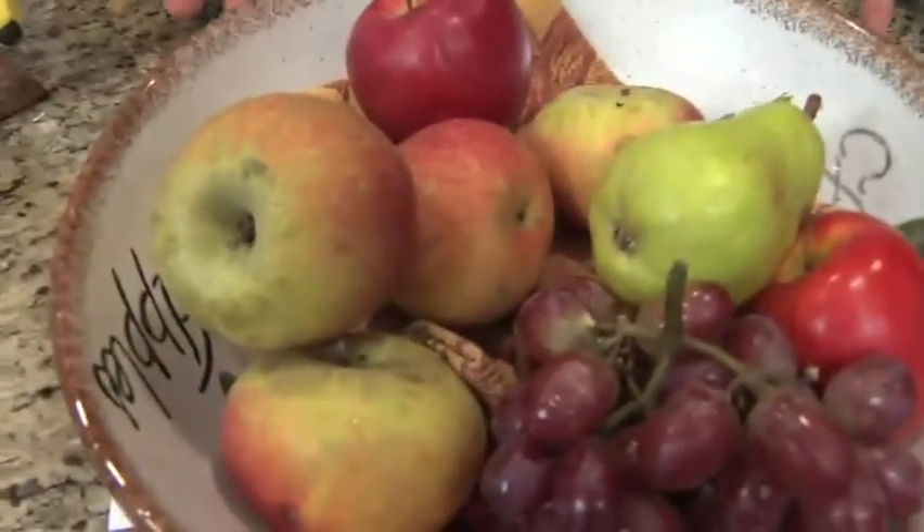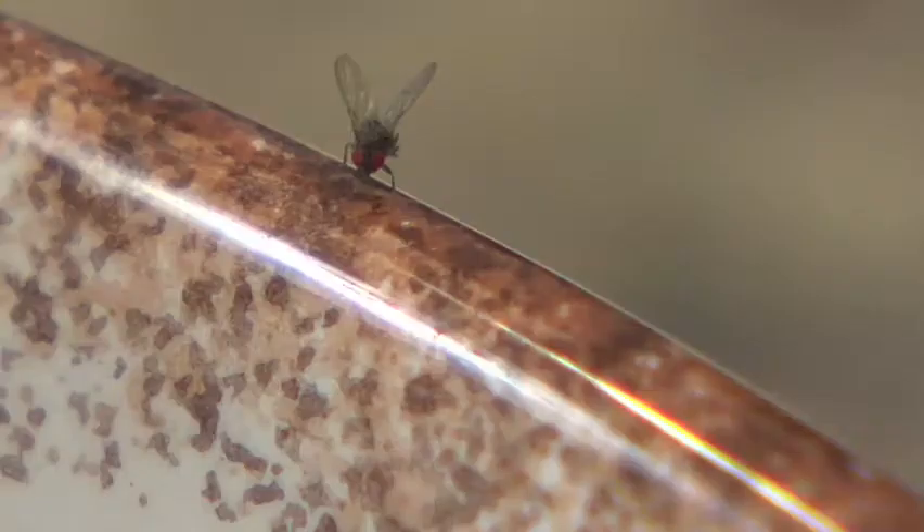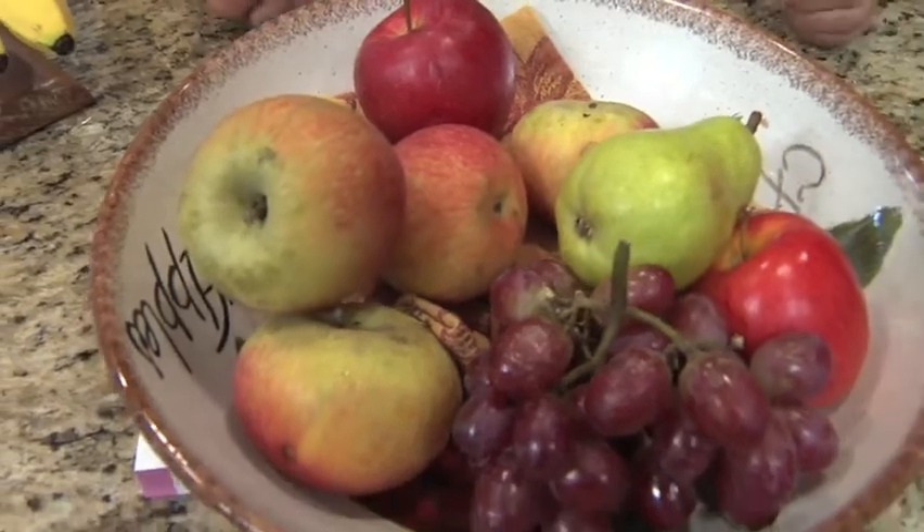Where do these annoying fruit flies come from? They're crawling all over the place. I just put this fruit away yesterday and they're all over it.